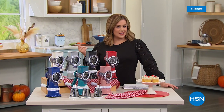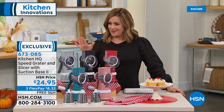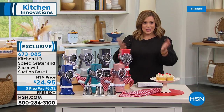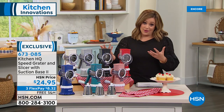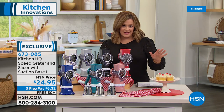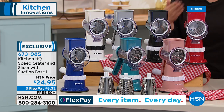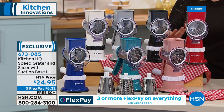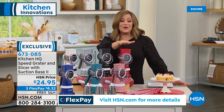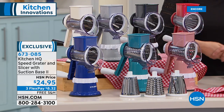Go to HSN.com and check out everything we've got. We're going to talk about kitchen innovations and essentials that make every day easier for meal prep, food prep, and holiday cooking. This time of year we're doing more cooking than ever, so how about we take the prep out of the prep work? We're talking about being able to grate and slice your favorite fruits, vegetables, potatoes — boiled eggs for egg salad, toppings for a sundae, or making your own graham cracker crust and breadcrumbs. This is our number one most popular iconic kitchen product — the Kitchen HQ Speed Grater and Slicer with the suction base.